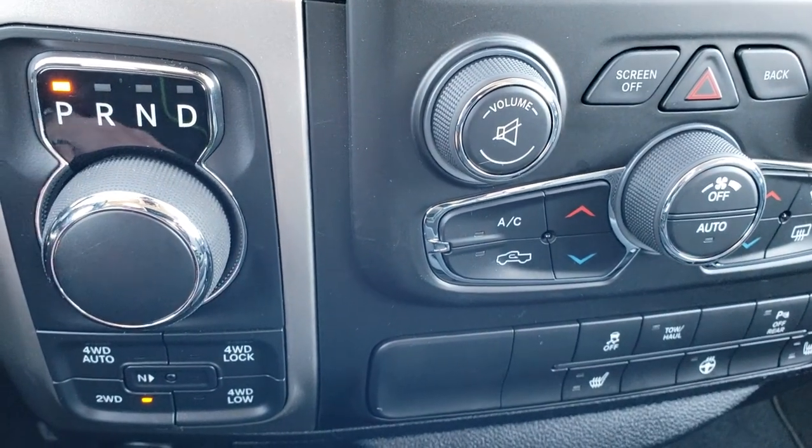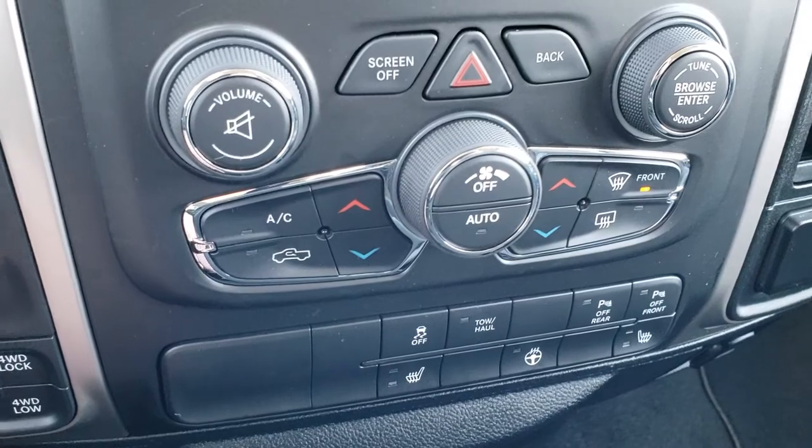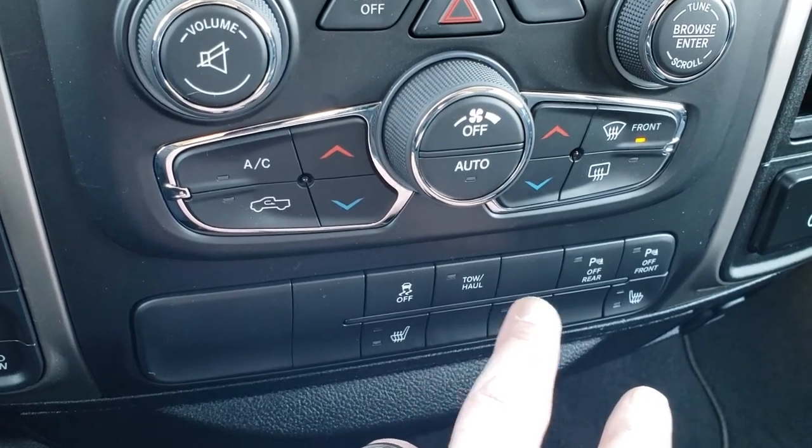The turn dial — 8-speed automatic transmission. The push-button 4-wheel drive with the auto feature. You can also do your heated seats and heated steering wheel buttons down here. Dual climate control, stability control, tow haul mode.